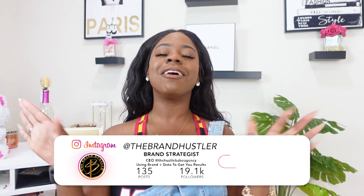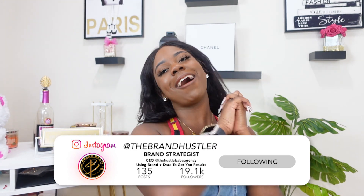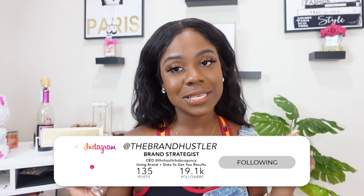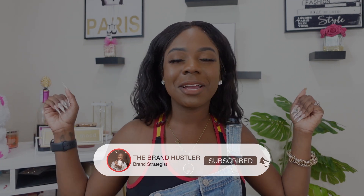Hey, Hustle Babes, I'm Chanel, the Brand Hustler, and this is a channel for all of my hustle babes who are interested in gaining insight on the entrepreneur journey while learning essential marketing and business tips for their brand. If that sounds like you, go ahead and hit the subscribe button and join the Hustle Babe community.